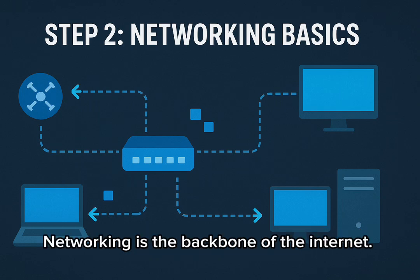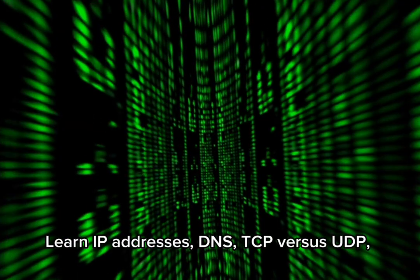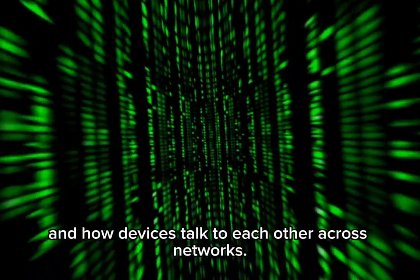Networking is the backbone of the internet. Learn IP addresses, DNS, TCP vs UDP, and how devices talk to each other across networks.